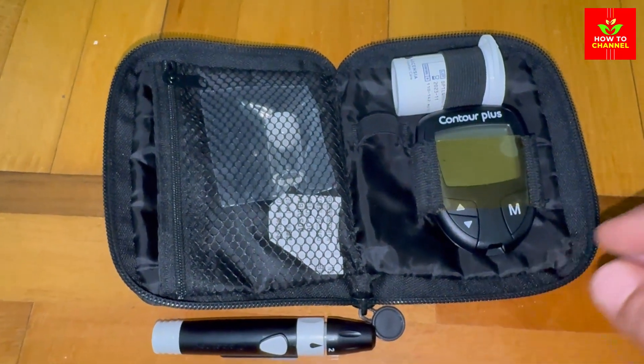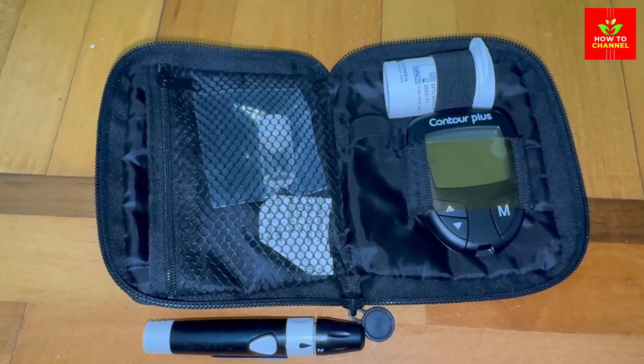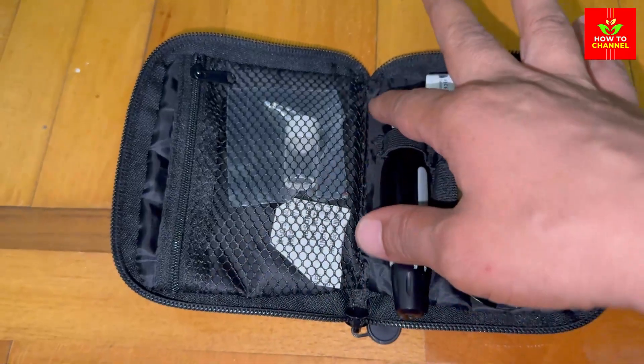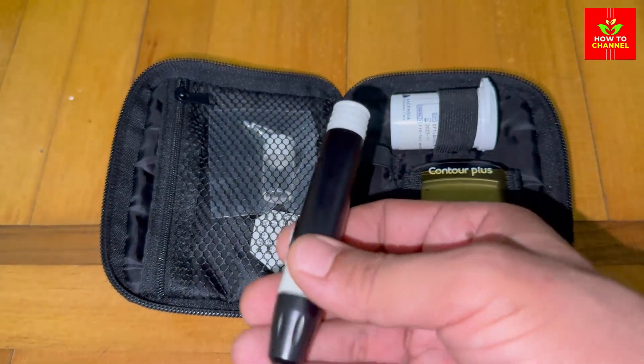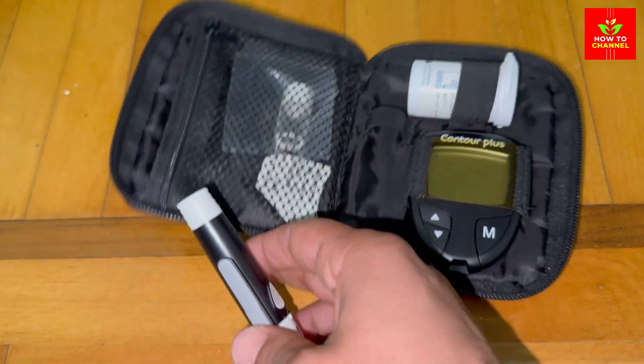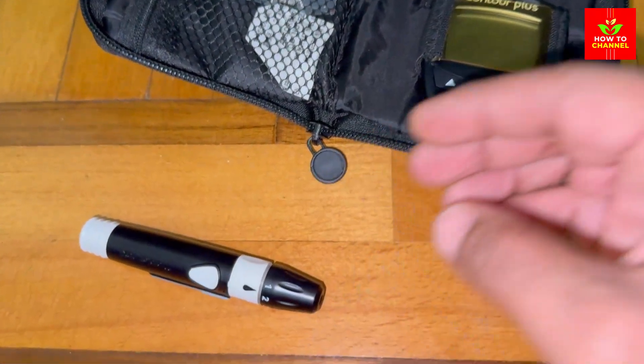Practical tips for potato lovers: if you just can't part with potatoes, here are a few tips to minimize their impact. Pair with protein and fiber — eating potatoes with protein, like chicken or fish, and fiber-rich veggies can slow down the absorption of glucose.